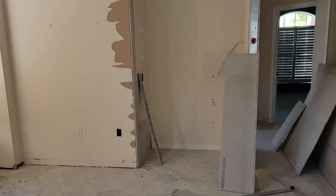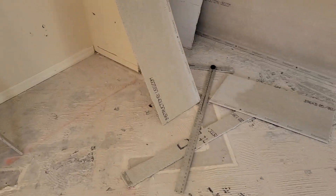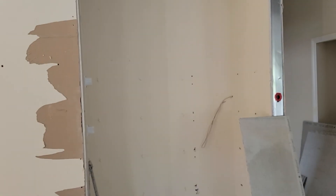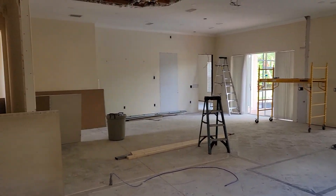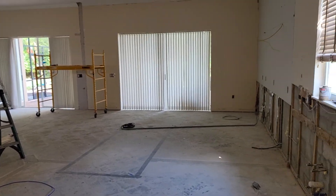They did some modifications with the pantry here to make it a nice closet-door pantry — removed some stuff and going to make this a nice closet-door pantry. This is a humongous, humongous room. Look at the size of this.